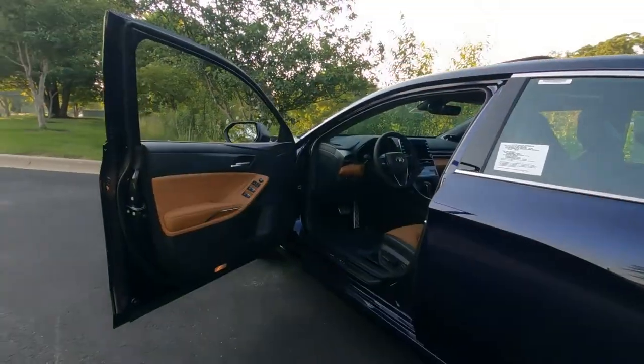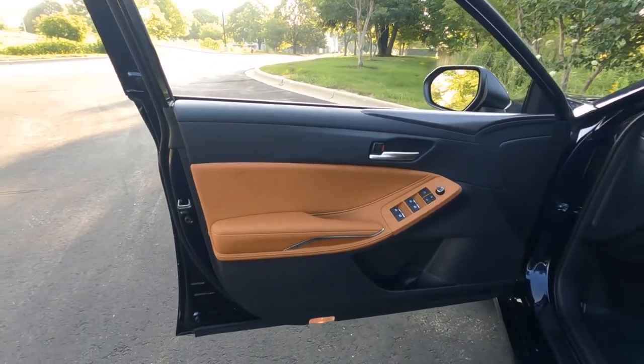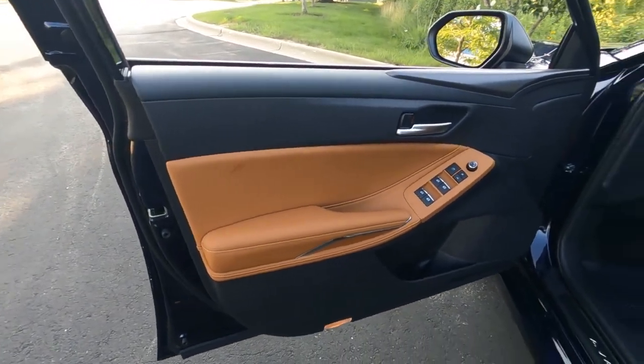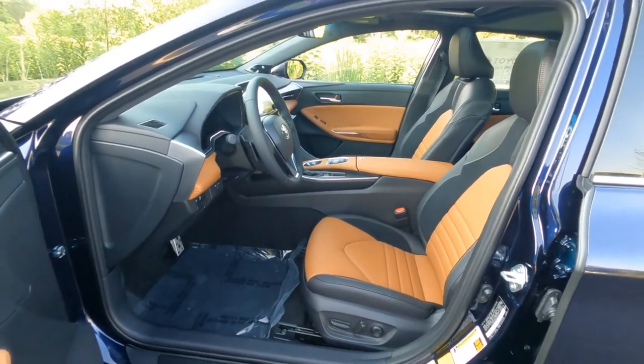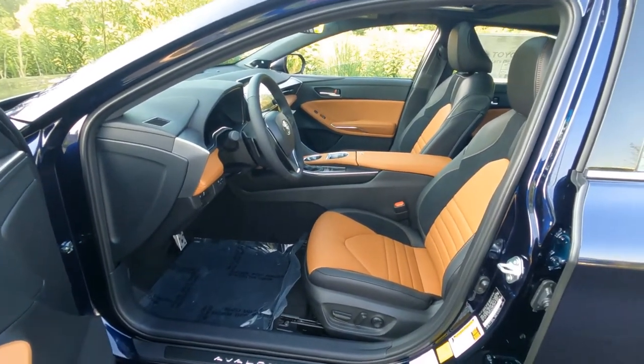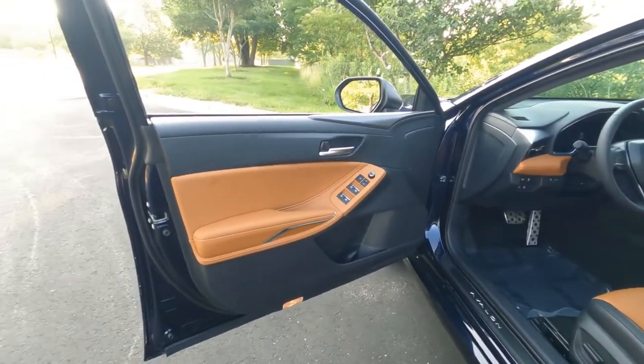Jumping inside, we'll take a quick look at the driver's door. The interior color on this is called Cognac. It's kind of a saddle interior with black contrast. Looks really rich inside this car. I kind of like it, especially with the Blueprint exterior.